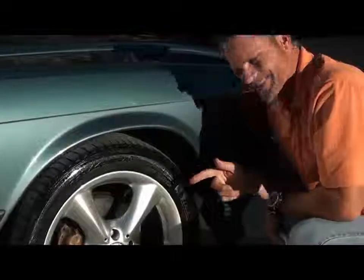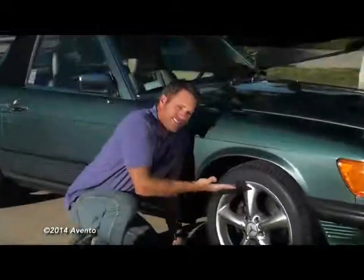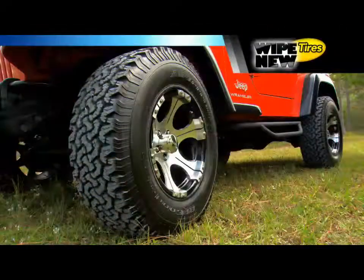Love the way your tires look right after applying Tire Shine, but hate that it washes right off with the first rainy day? Not anymore! Introducing Wipe New Tire, the world's longest lasting tire dressing — a full six months.